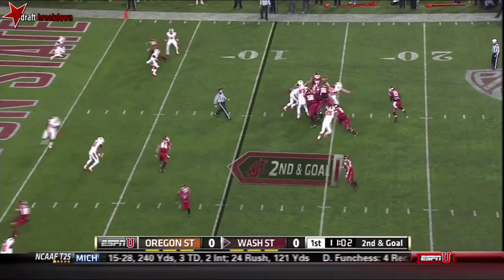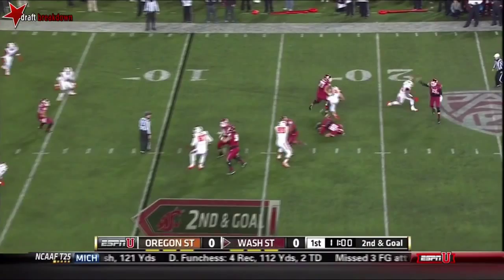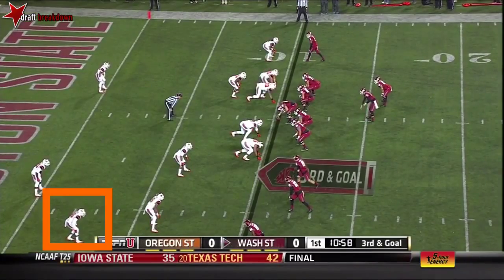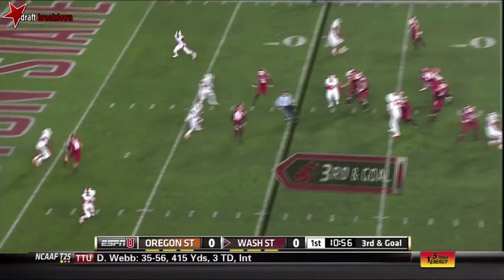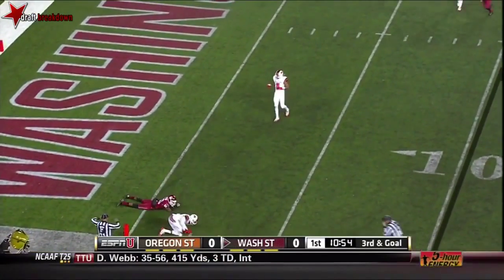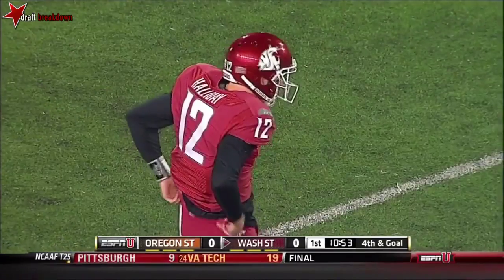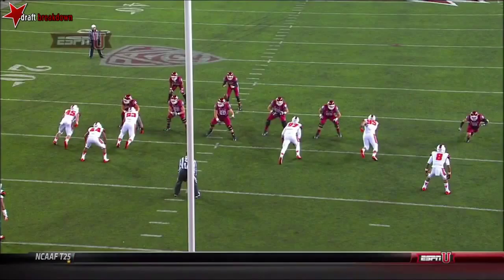On second down and goal, Halliday pressured, retreating, and throwing low. In the red zone for Washington State this year, just 13 touchdowns. Halliday throwing to the goal line — it's incomplete. He's looking for Don Williams, and it'll be fourth down. Likely having to settle for a field goal.